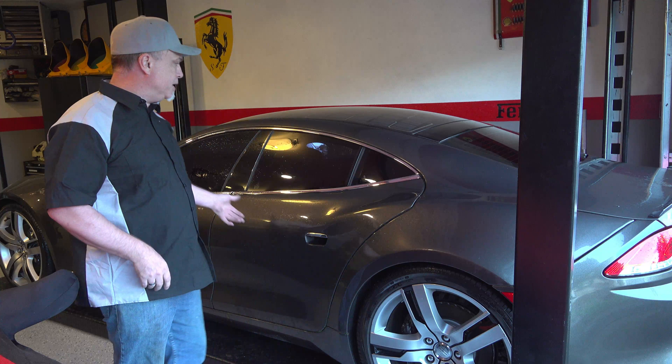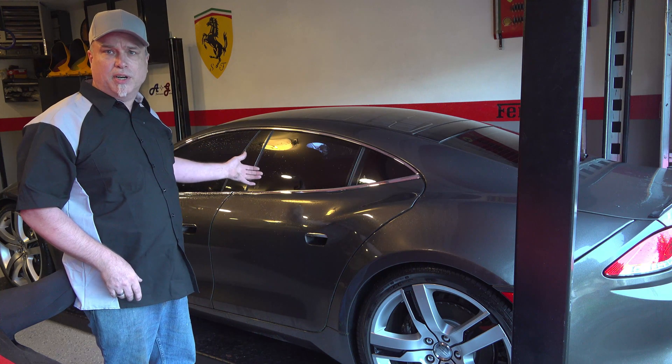Welcome back to Afternoon Garage. I know what you're saying — that's a Fisker Karma. Shouldn't that be electric?